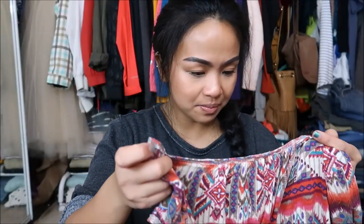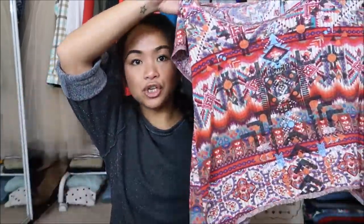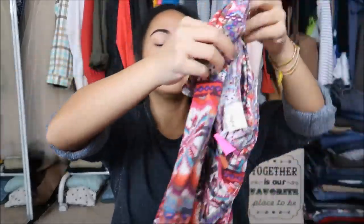Next I have is by Daytrip in a size medium. It's almost like a crop top type of shirt with a tribal pattern. It's a high-low from the sides and in the back has a scalloped opening.